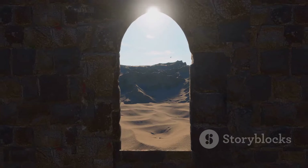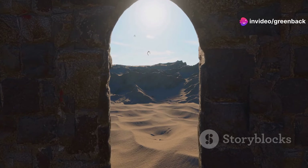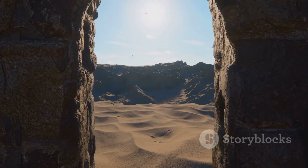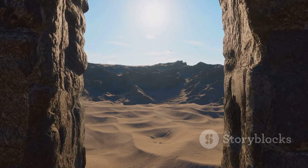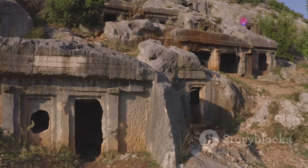The design creates narrow, covered passageways between the houses, which not only provide shade but also funnel cooler air through the city, acting as a form of natural air conditioning. This ingenious system allows the breeze to circulate, making the scorching desert heat bearable.